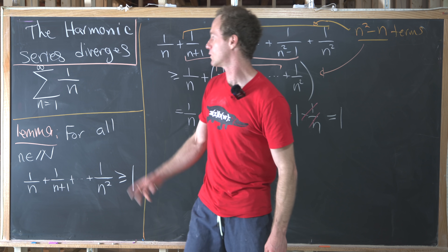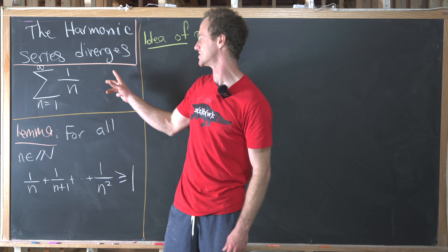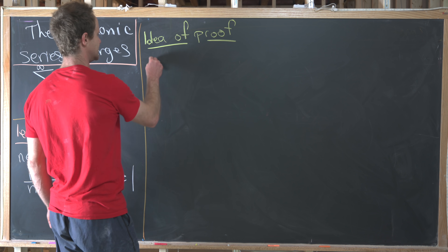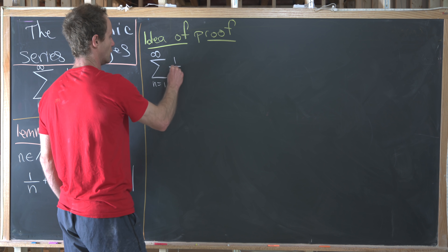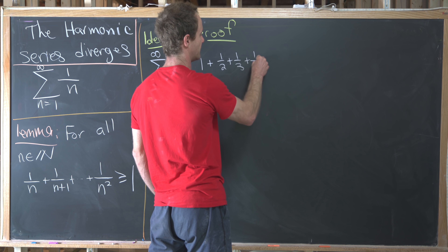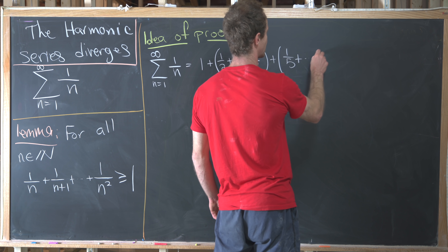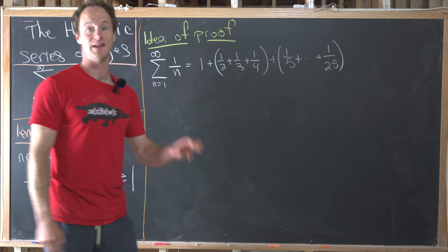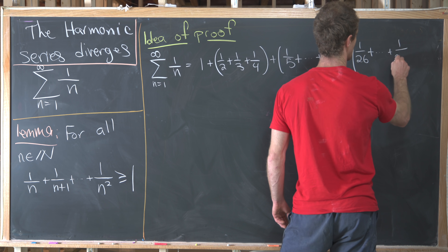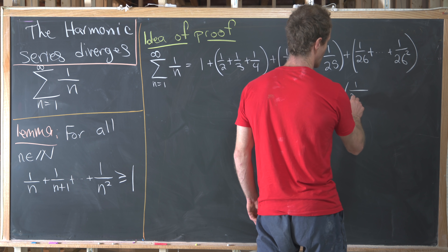Now let's sketch the idea of this method for showing the harmonic series diverges. We take the sum as n goes from one to infinity of one over n — the harmonic series — and write it as one plus one half plus one third plus one fourth (keeping in mind that four is two squared), plus one fifth all the way up to one over 25 (keeping in mind that 25 is five squared), plus one over 26 all the way up to one over 26 squared, and so on. The next group starts at one over 26 squared plus one and ends at one over the quantity 26 squared plus one, all squared.